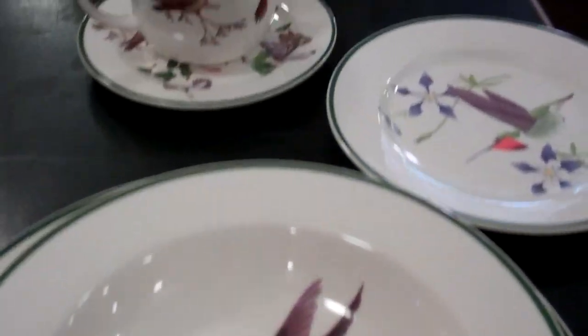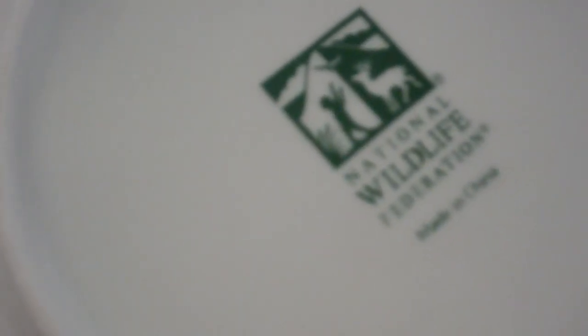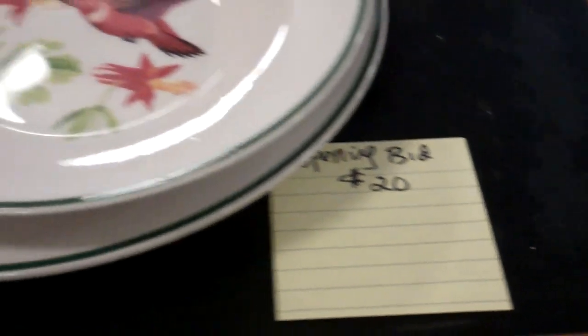We have the bird theme — four sets. You can see the teacup, side plate, bowl, and main plate. This is the National Wildlife Federation. Four of those, opening bid, we're doing this all auction style, $20 to start.